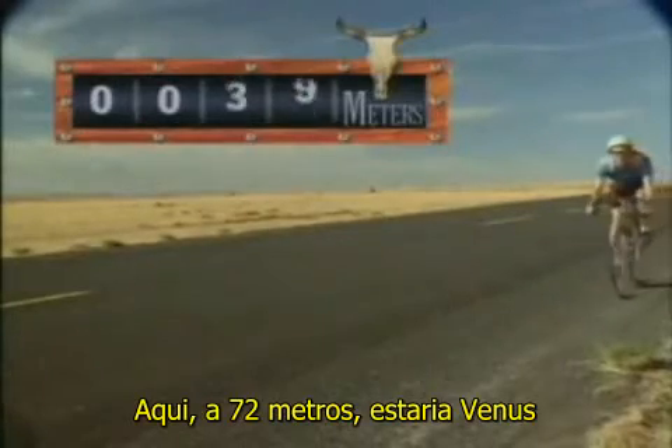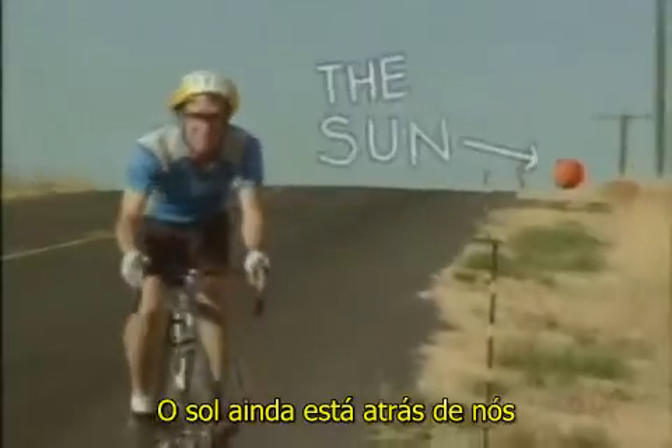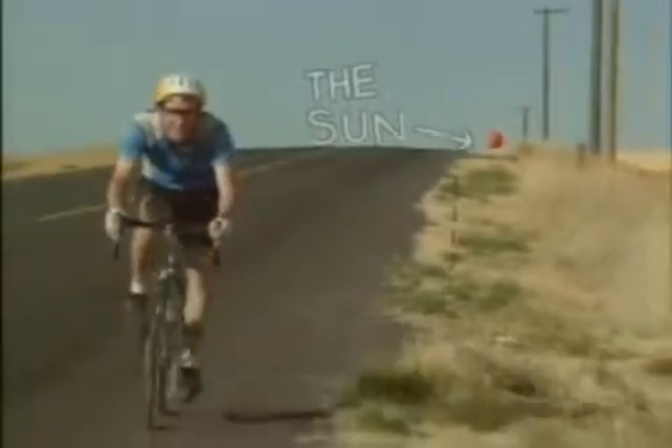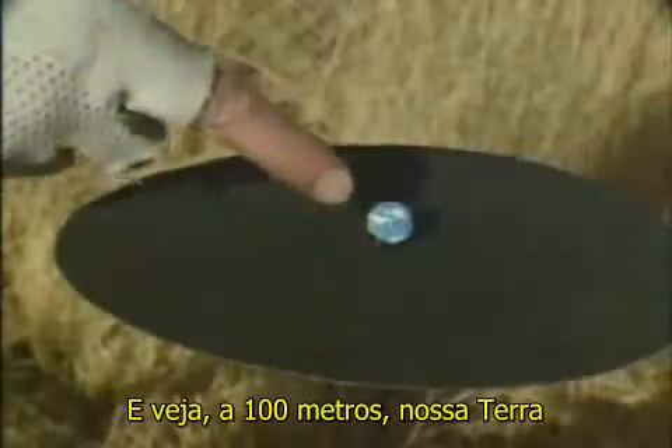Here, at 72 meters, that would be Venus. Now, the sun's still behind us. And up here at 100 meters — our own Earth.